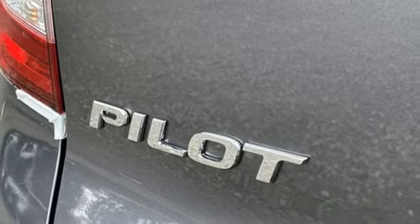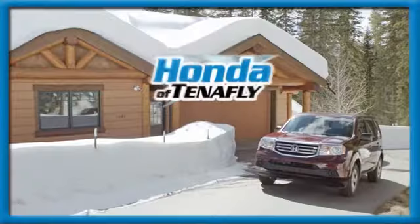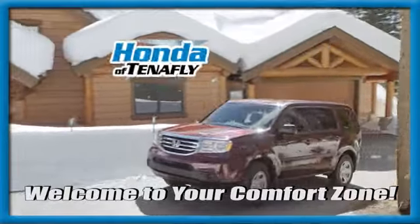Honda has a world-renowned reputation for reliability. See it for yourself when you take it for a test drive. Welcome to your comfort zone.